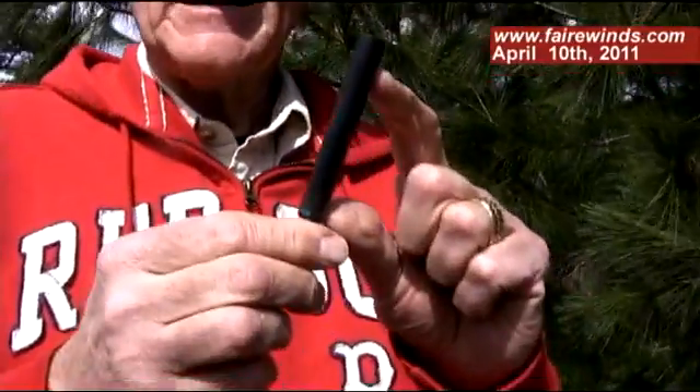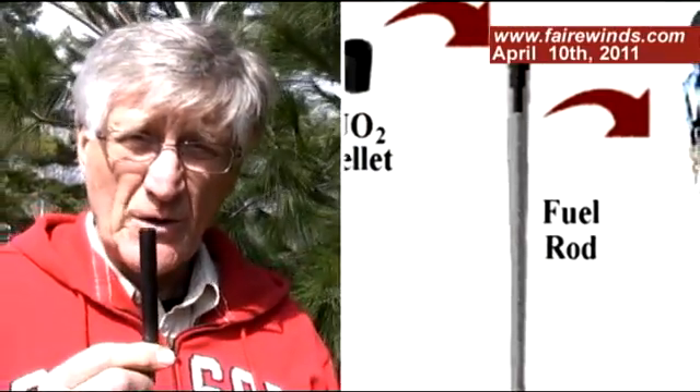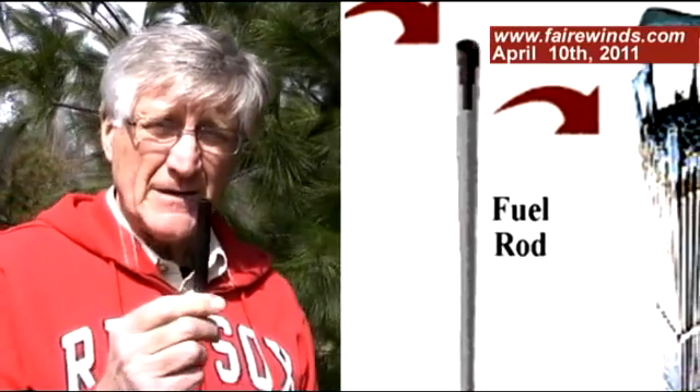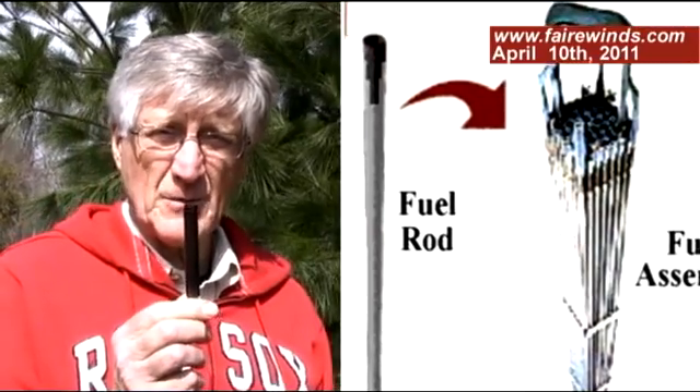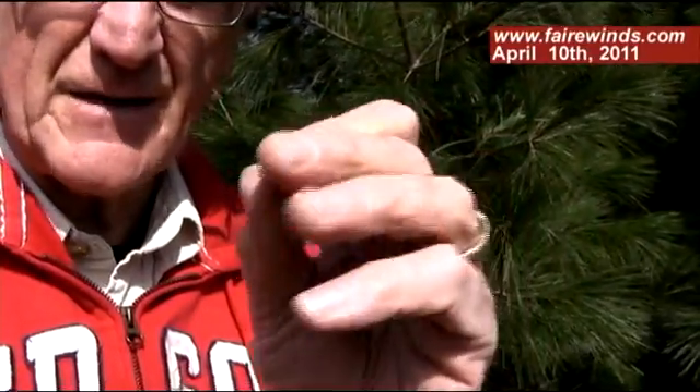This is a nuclear fuel rod. This is zircaloy, and it's the element that's inside of the Fukushima reactors. Now, these are about 12 feet tall, and there's thousands of them inside the Fukushima reactor. This is a simulated pellet of uranium — it's plastic. If it were the real thing and had been operating in Fukushima, I'd be dead by now. But these pellets go into these fuel rods, and over four years create a lot of heat.